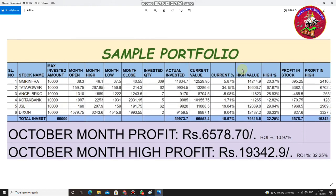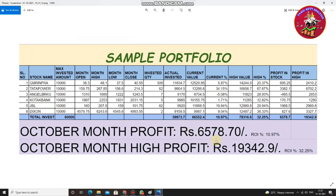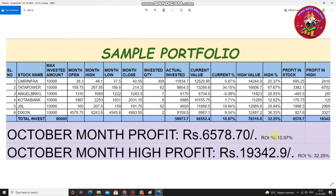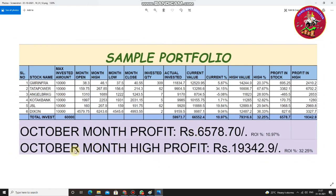Hope you can see this. The October month return on investment at the last traded price was around 10.97%. The invested amount is 60,000 and the profit is 6,578 — a 10% rate of return. The monthly high profit was around 19,342 cumulative, with a return on investment of 32.25%. Just imagine how passive investment works.